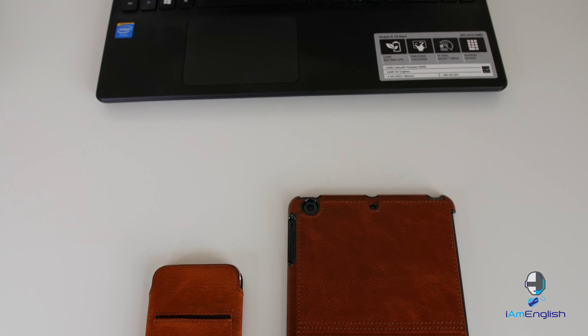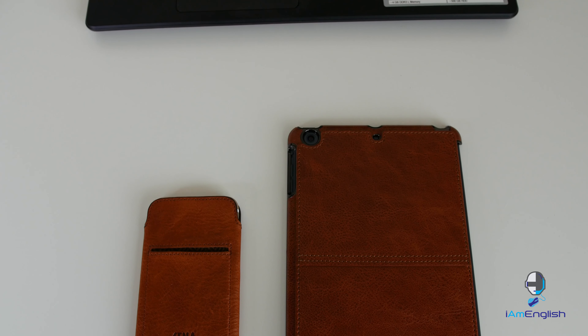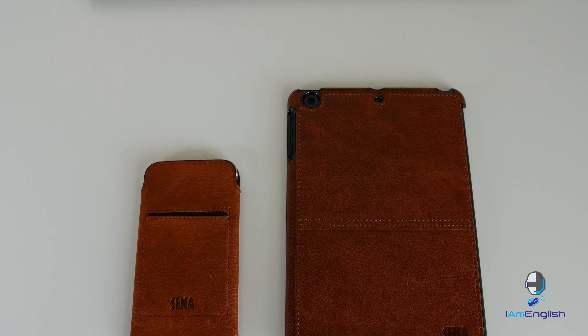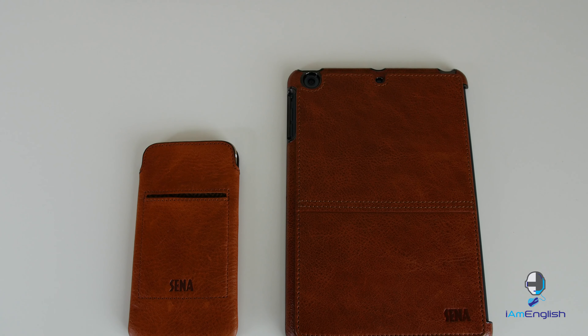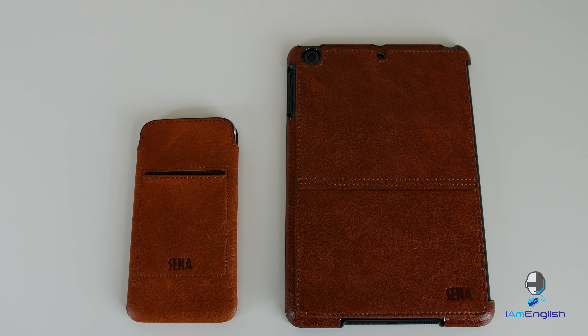I was afforded the opportunity to try and test these products out and give my own review. I actually think they're really nice — Sina does a really nice job. They make really premium, kind of mid-to-high-end products, and most of these products are cases for your phone.